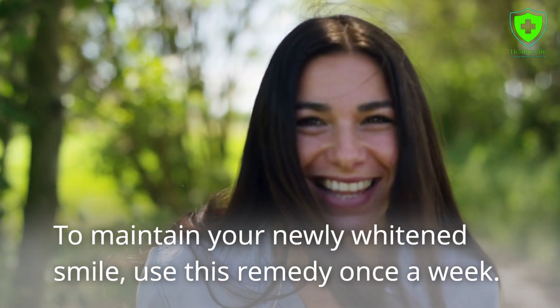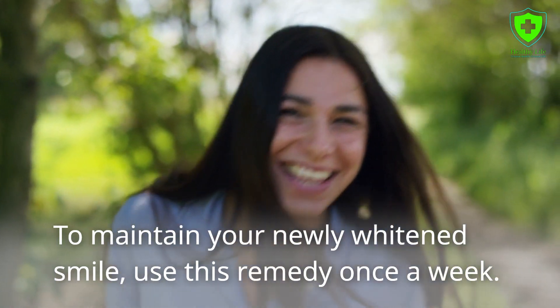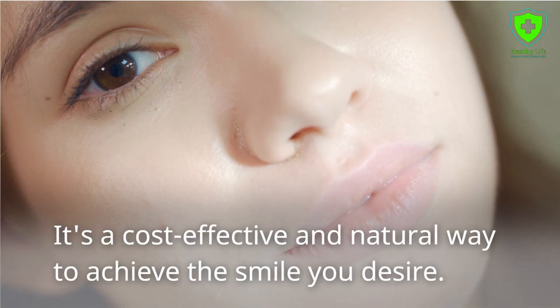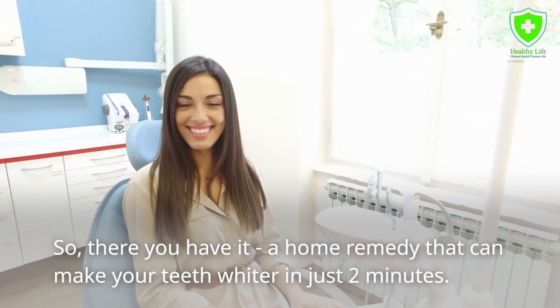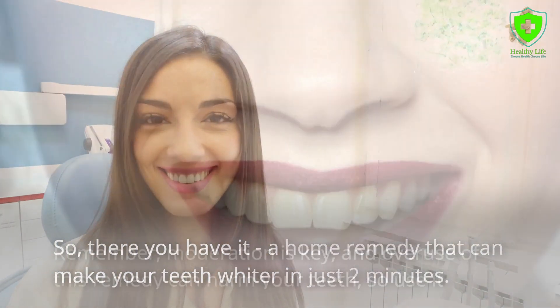To maintain your newly whitened smile, use this remedy once a week. It's a cost-effective and natural way to achieve the smile you desire. So there you have it — a home remedy that can make your teeth whiter in just two minutes.